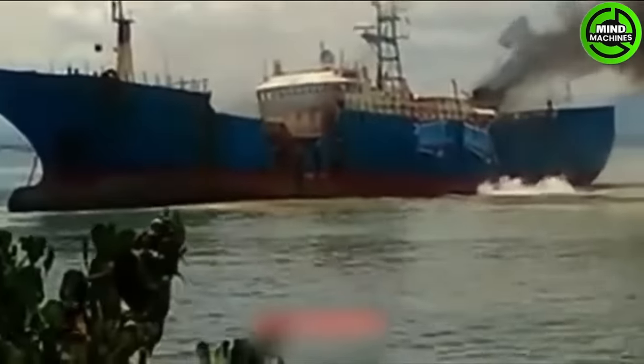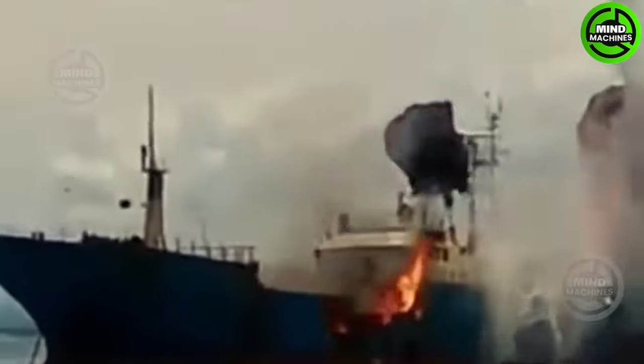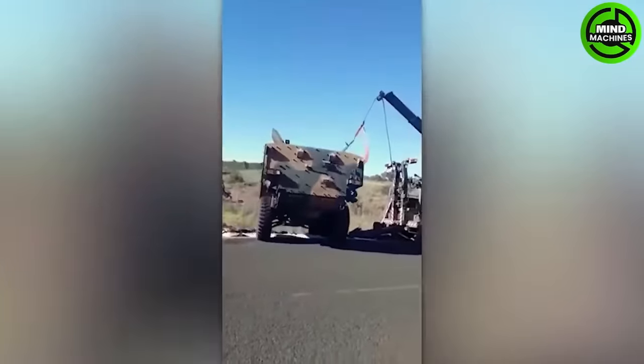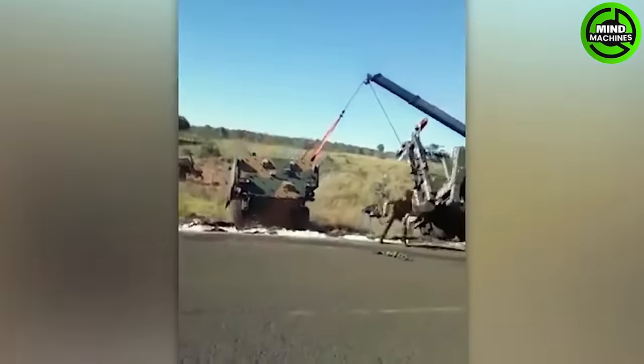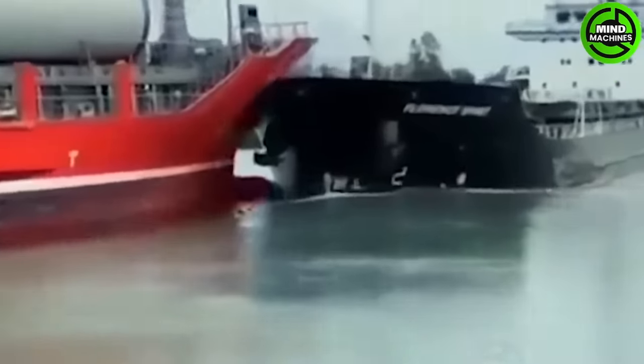I hope everyone could have been warned about this explosion in advance. I have no words for this — it's too funny. These two giants seem to have some animosity towards each other.